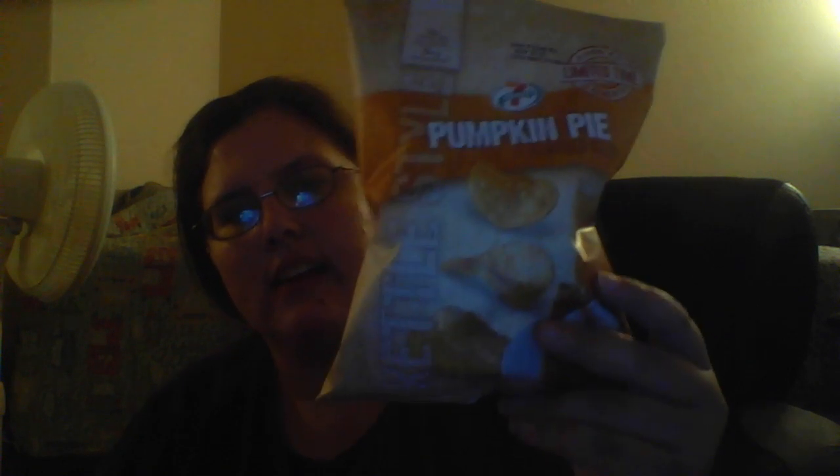Hi Cloud Rainer, it's Rainer. I'm going to be trying out the 7-Eleven brand kettle-style pumpkin pie chip.